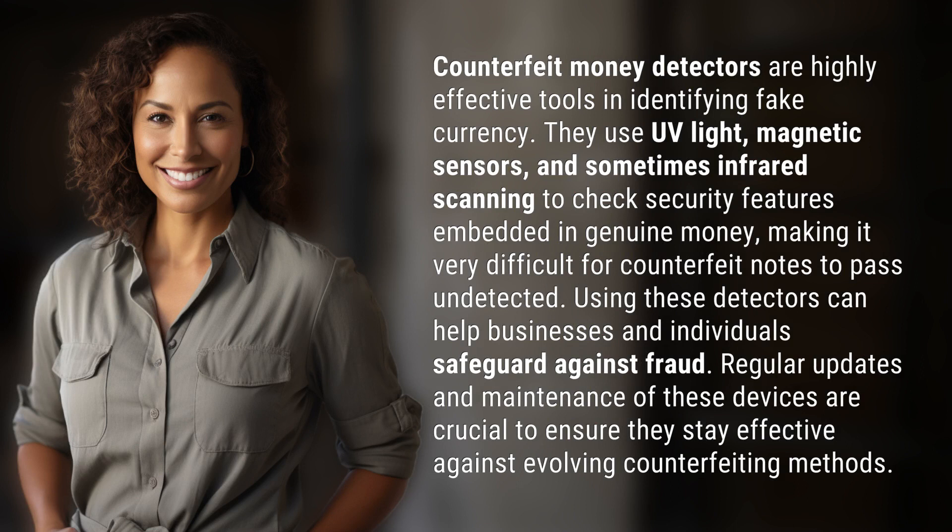Counterfeit money detectors are highly effective tools in identifying fake currency. They use UV light, magnetic sensors, and sometimes infrared scanning to check security features embedded in genuine money.